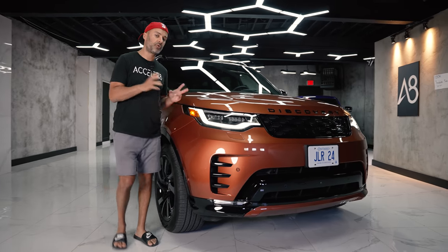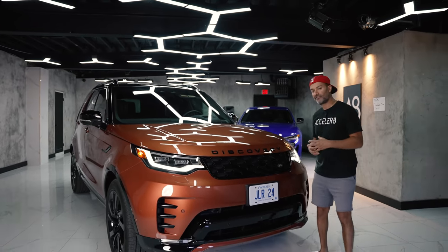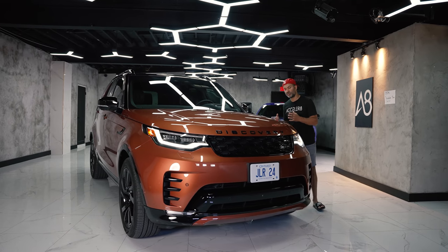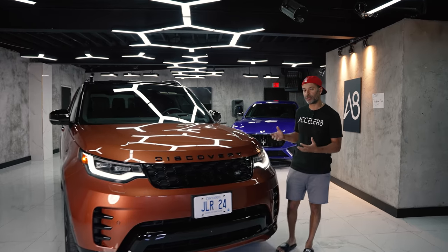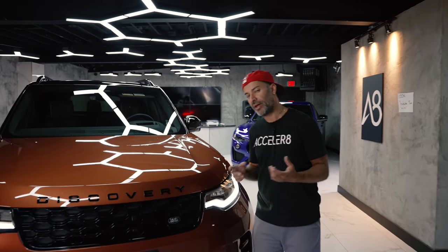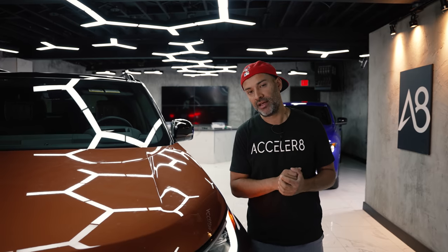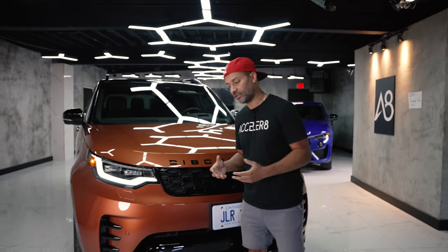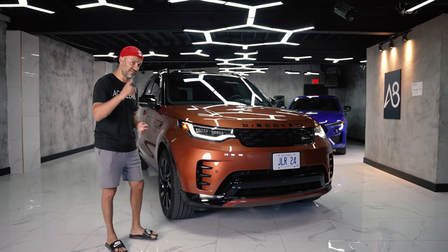Normally when we do off-road-type vehicles, we obviously take them to our spot and give you a full deep dive on capability. I decided not to do that with this specific Discovery because everything I read online said this is really a mall cruiser, which was kind of disappointing. But then I got in it, started to drive it, and realized all the features it had — and I realized I'd made a mistake. It would have actually done really well off-road. But don't worry, the Defender is coming for that.